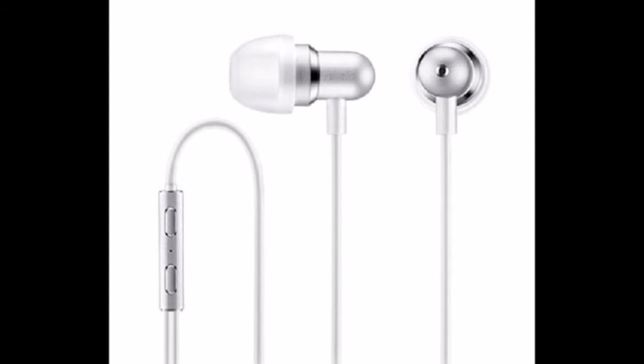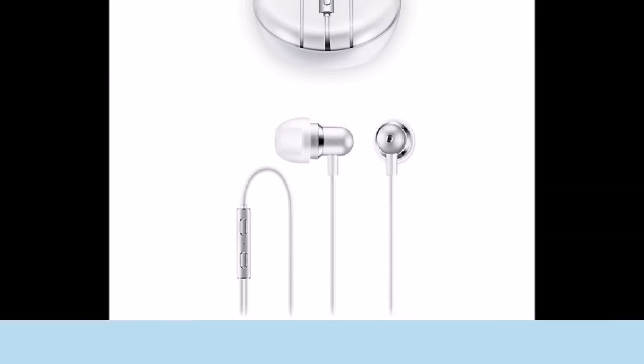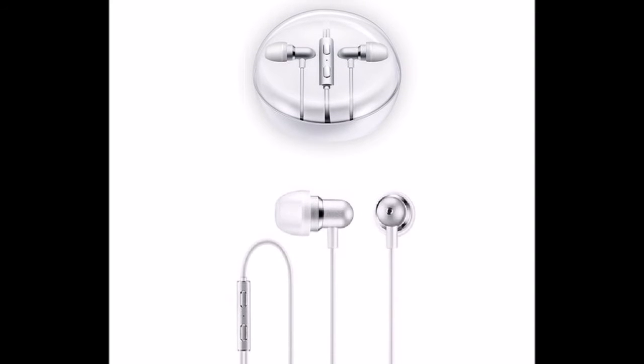Coming to the next one is a handfree from the Meizu company and it seems really beautiful. The sound quality of these headphones is really great. You can grab it for 990 rupees. Link is given in the description, so must check out this one too.